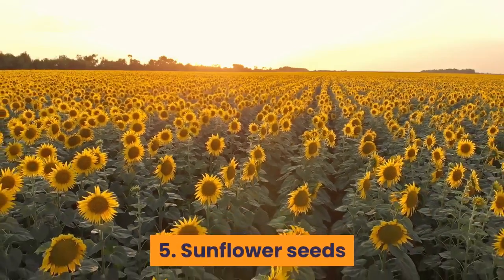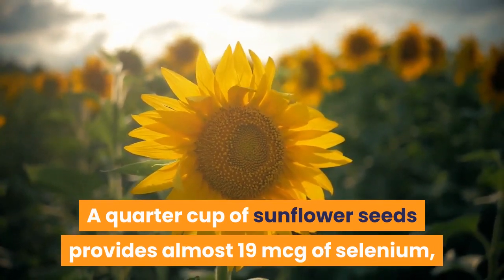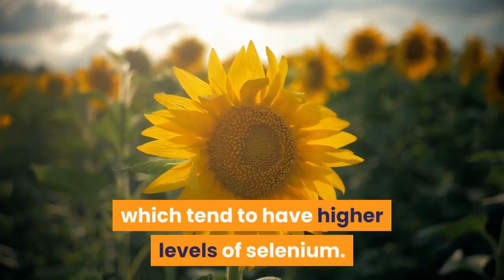Number 5: Sunflower seeds. A quarter cup of sunflower seeds provides almost 19 micrograms of selenium, making them a great snack especially if you don't eat animal products, which tend to have higher levels of selenium.